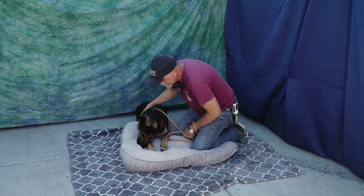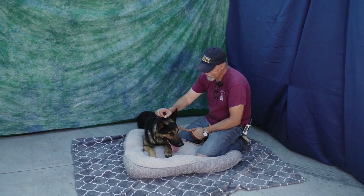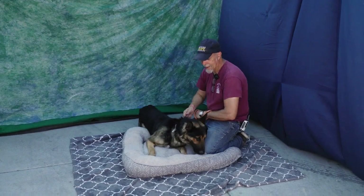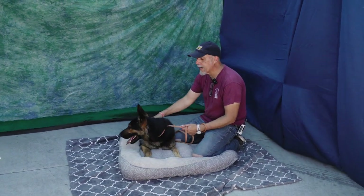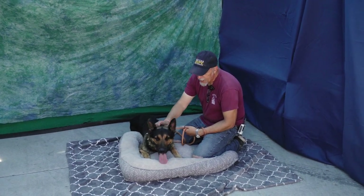We are here with his handler. He needs some work on a leash, but right now he is loving life and we're going to learn a little more about him. We have another working dog breed out here, and that's exactly Tomas.